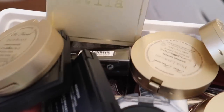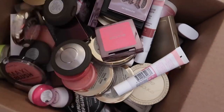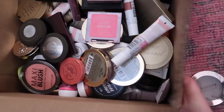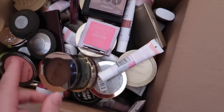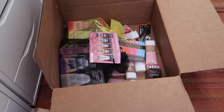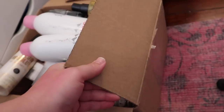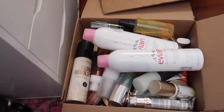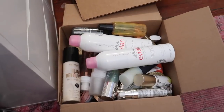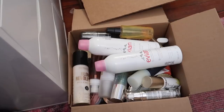I'm going to add everything to my large box to give to family and friends and also to my donate box. This box is practically full — it's a decent-sized box and this is just from parts one and two. I already gave some stuff to friends. I hope you guys enjoyed today's video!